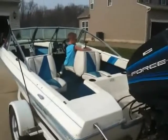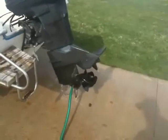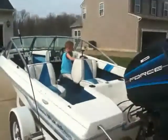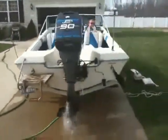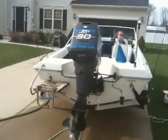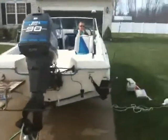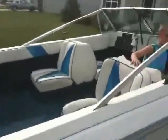Go ahead and start it. Hey Andre, you got it. There's another way to kill it.